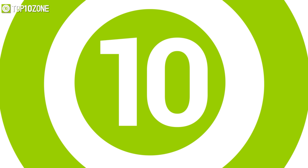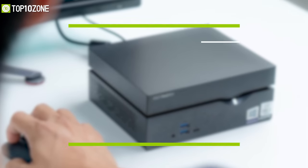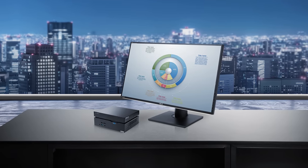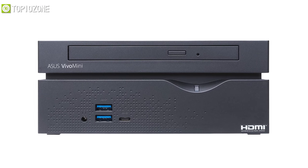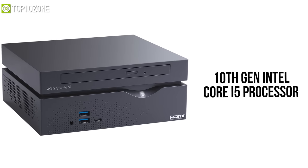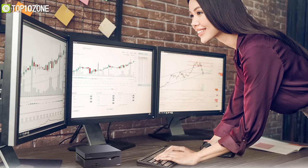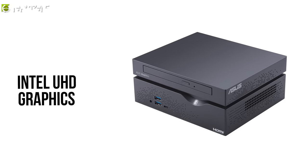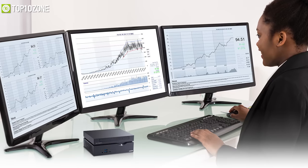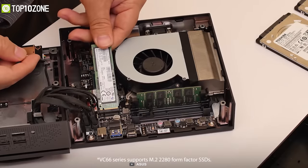Designed for space-conscious home or workplace computing, the ASUS VivoMini will deliver versatile performance in a small footprint. Equipped with a 10th gen Intel Core i5 processor and 8 gigabytes of RAM, it provides substantial processing power for home computing, work, or media streaming. Furthermore, its integrated Intel UHD graphics supports up to three different monitors at 4K, while its accessible design allows you to easily swap out or add memory and storage drives to suit your needs.